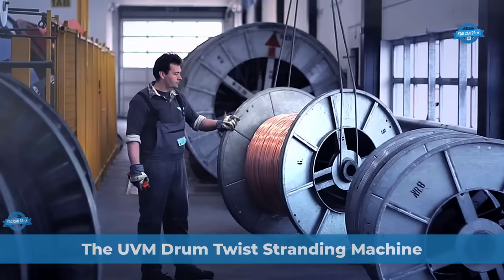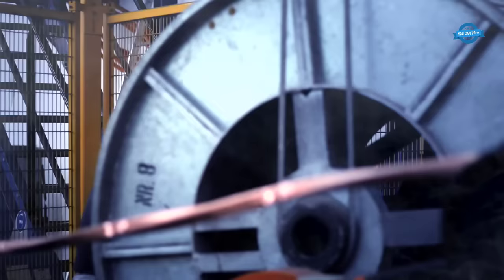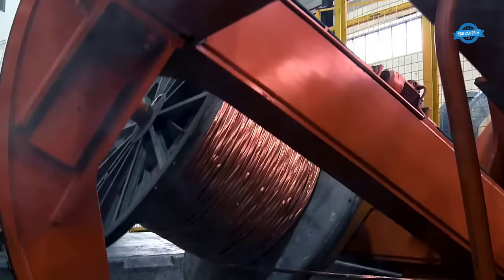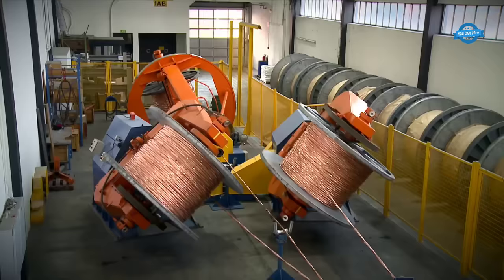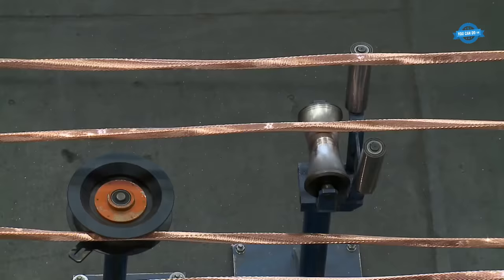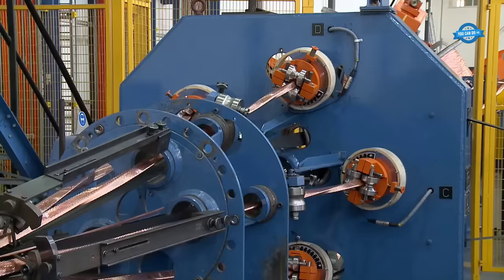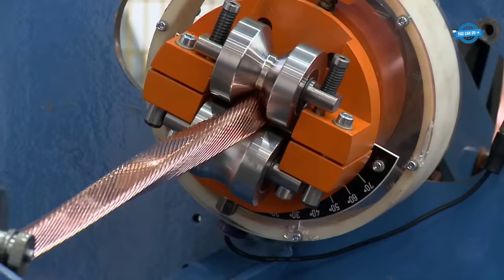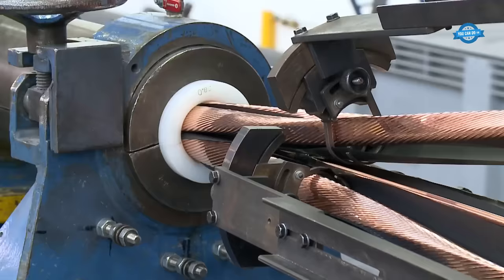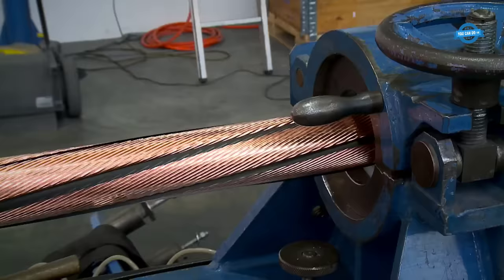The UVM drum twist stranding machine is used for creating cable and wire. This machine operates by twisting multiple wire strands together to form a single, cohesive cable. It consists of several key elements: a rotating drum, payoff stands, and a take-up system. Wire strands, often pre-insulated, are fed from payoff stands onto the rotating drum. The drum's rotation imparts a twist to the individual strands, which are carefully controlled to ensure the desired lay length and direction. The twist is essential to enhance the cable's flexibility and electrical properties.